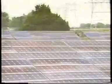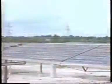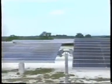Here, passive trackers allow the flat arrays of solar cells to follow the sun. Passive, in this case, means that no electricity or motors are required to move the trackers.